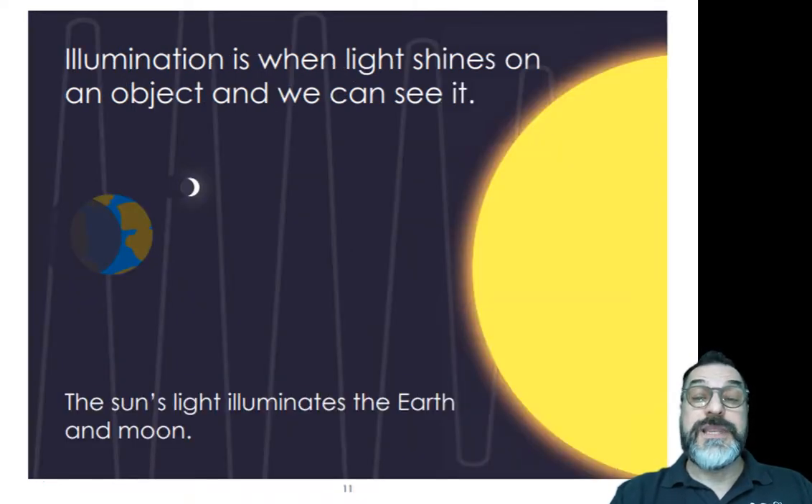Illumination is when light shines on an object and we can see it. The sunlight illuminates the earth and the moon. In Unit 2, we'll be learning more about the sun, the moon, and the stars.